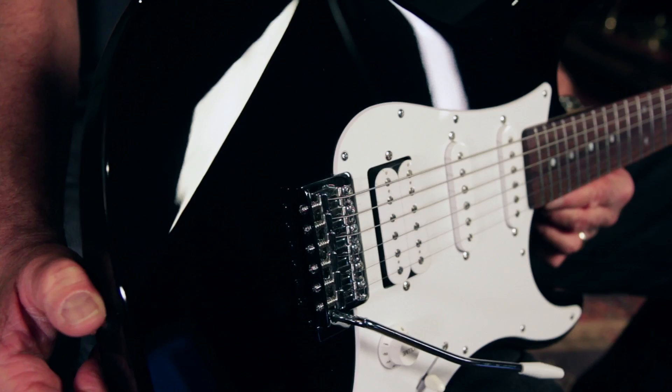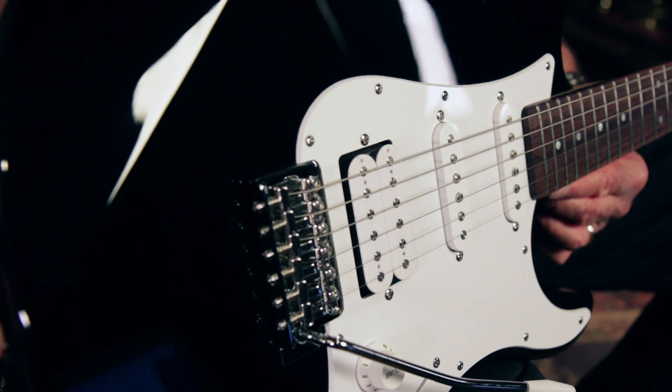It also comes in metallic blue, metallic red, and old violin sunburst. Check out the Yamaha Pacifica HSS Deluxe at a Guitar Center store near you or online at GuitarCenter.com.